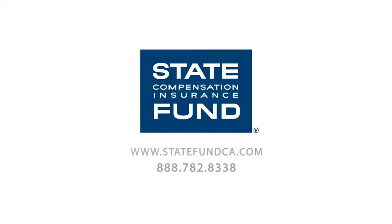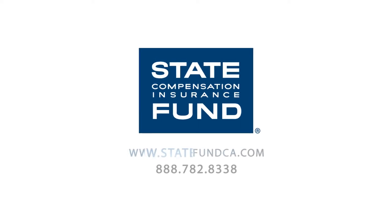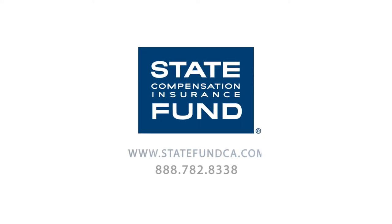If you have any questions, please contact your claims adjuster or visit our website at www.statefundca.com.